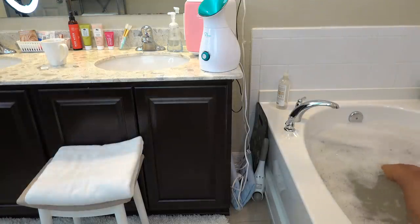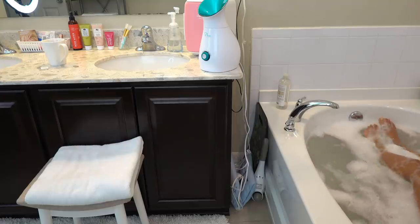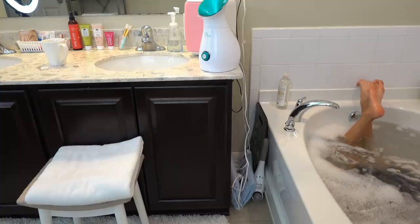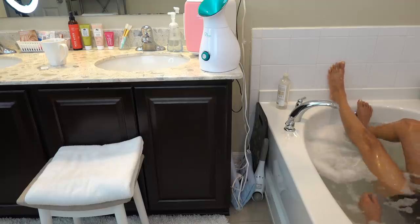I'm wearing workout shorts and a sports bra in the tub — unrealistic, but I'm not getting demonetized. I'd like to have a bigger tub so my whole body can fit under the water without having my legs out. I have to keep switching positions.